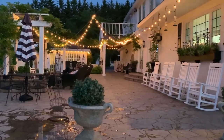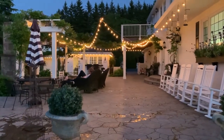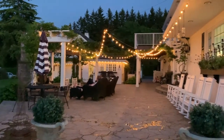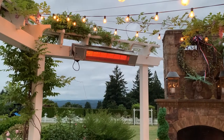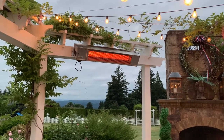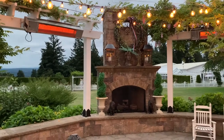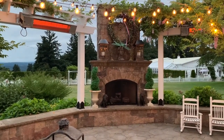Again, you will see that I have a trellis around the fireplace with more greenery, further adding softness and just a little bit more beauty to the area. In the Pacific Northwest, our summer evenings can often be chilly, so not only do we have the outdoor fireplace, but we have the outdoor heaters as well.